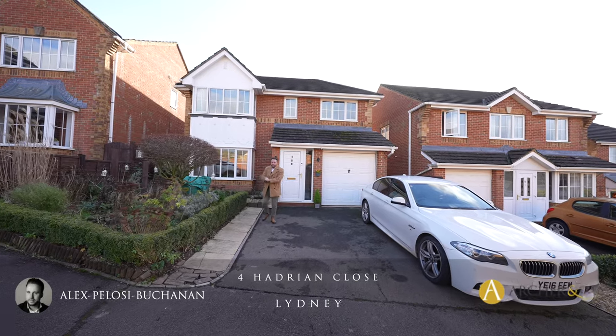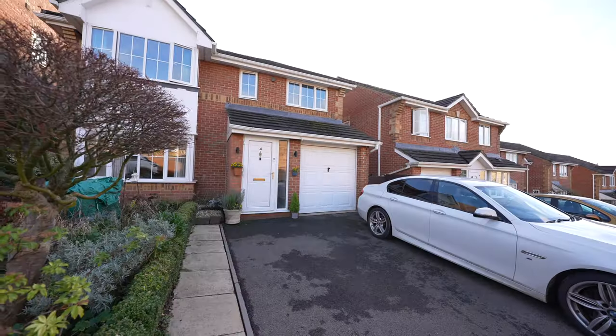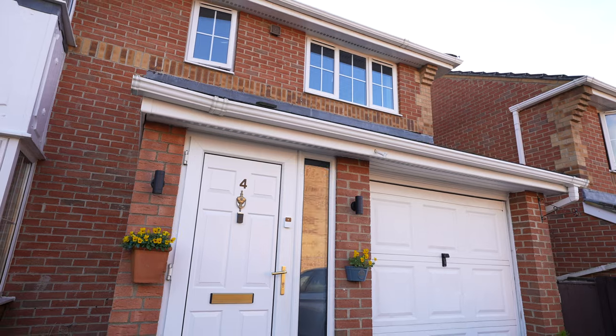Hi, it's Alex here, and today you join me in Lydney outside this four-bedroom detached family home, located at the end of a quiet cul-de-sac and boasting parking for two vehicles.